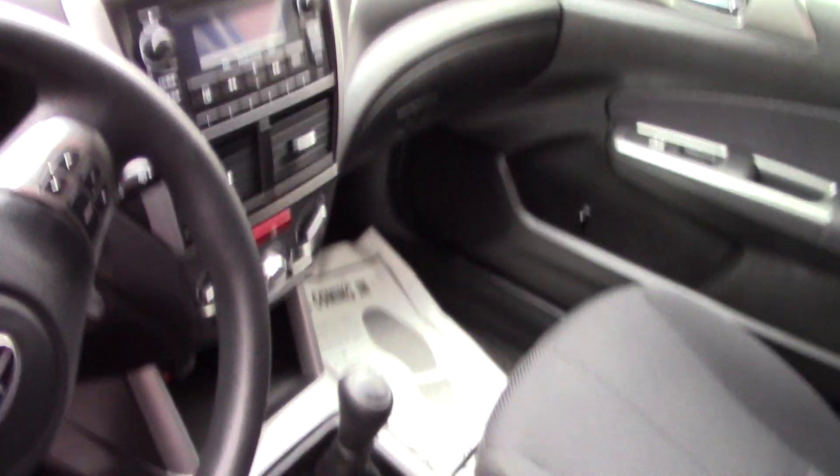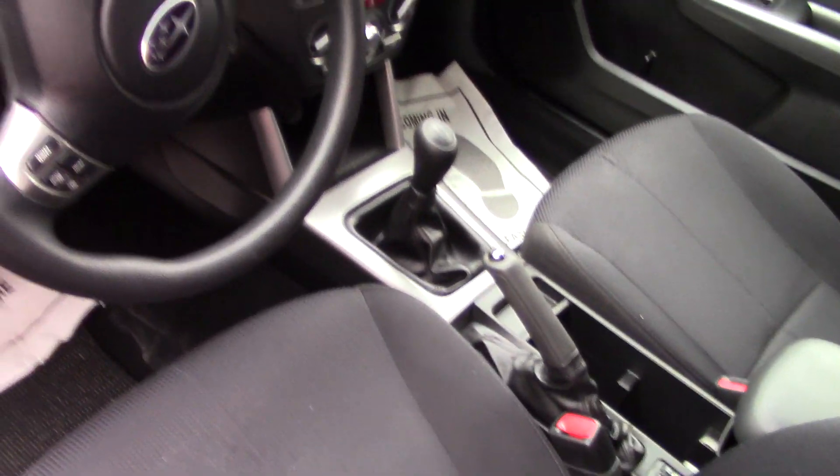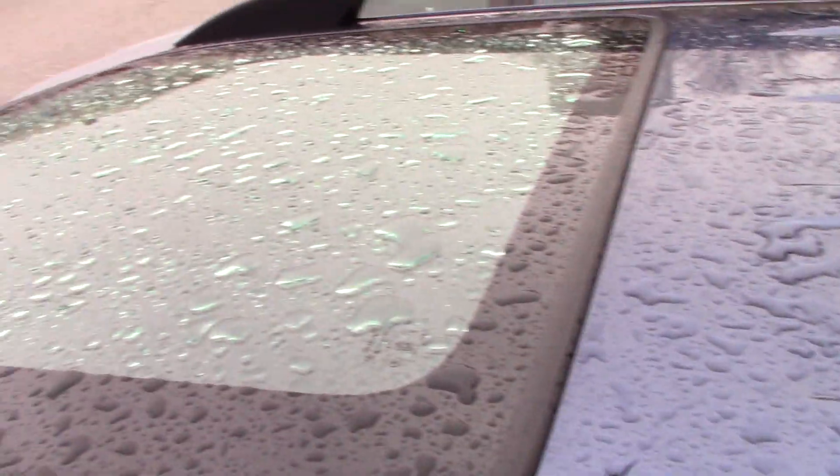It has your standard AM/FM CD player with auxiliary input and Bluetooth, all that kind of stuff. It does have the manual transmission as well, and these Foresters have the oversized power moonroof — it's a really nice feature.